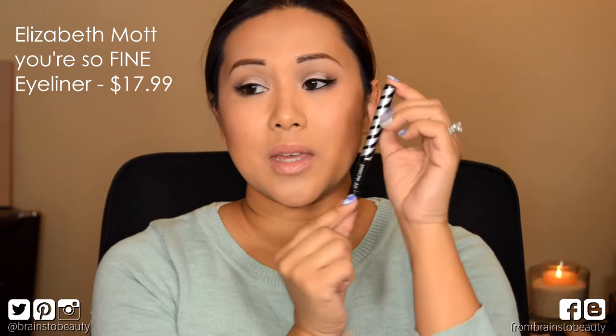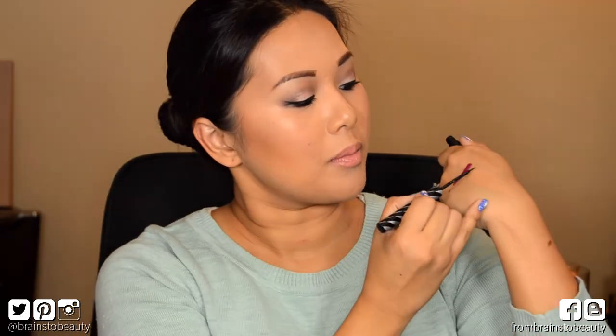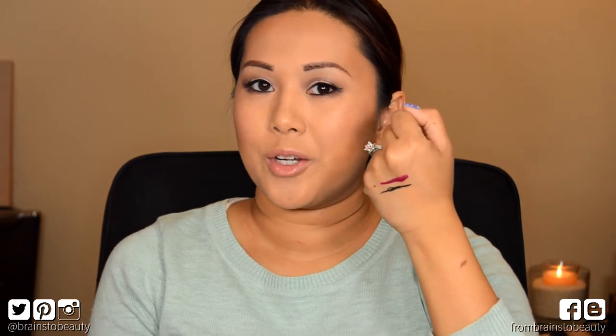Next is the Elizabeth Mott 'You're So Fine' Waterproof Liquid Liner in Glitterati, and this is a beautiful black eyeliner with glitter in it. It's actually a really deep dark black and it is waterproof, which I love. The glitters are so fine that you almost can't really tell that they're in there, so you could wear this during the day and it wouldn't be like crazy glitter on your face.